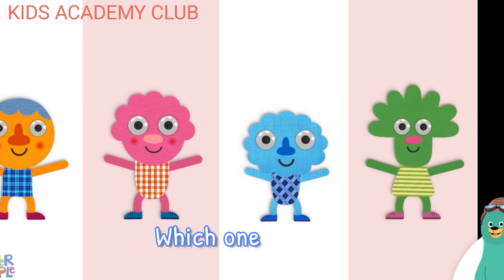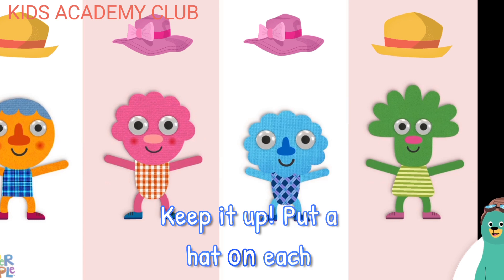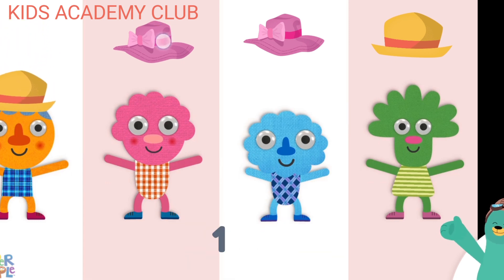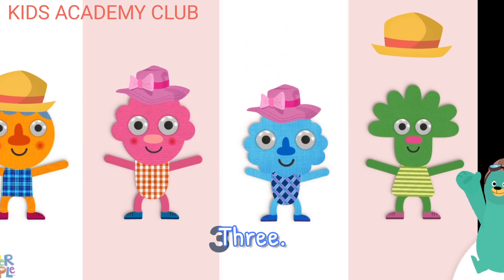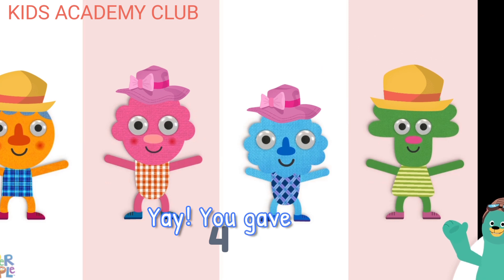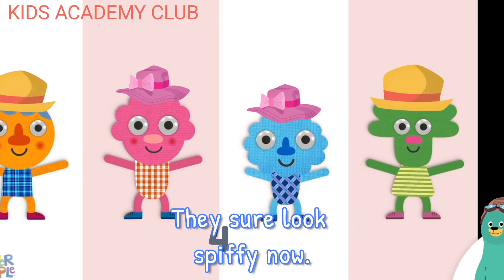Which one is pink? Keep it up! Put a hat on each character. One. Two. Three. Four. Yay! You gave a hat to four characters. They sure look spiffy now.